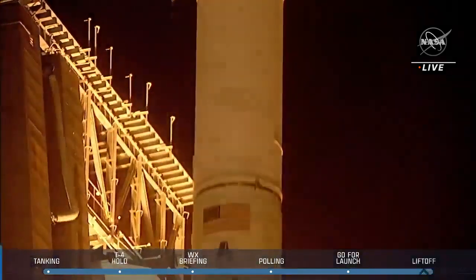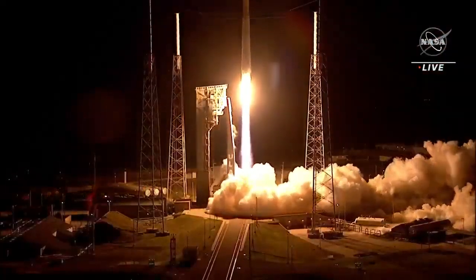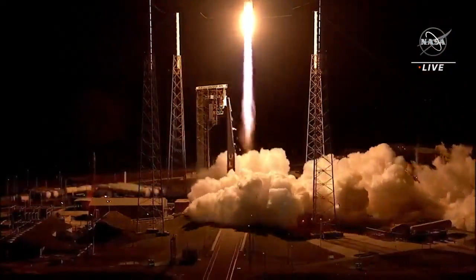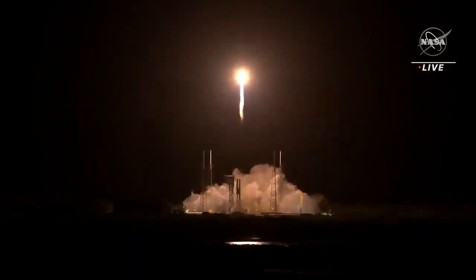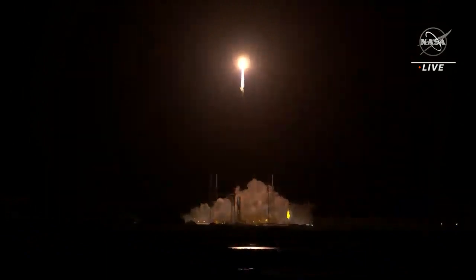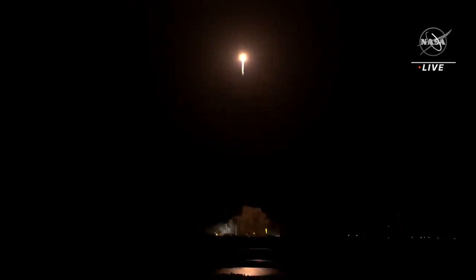Atlas V takes flight, sending Lucy to uncover the fossils of our solar system. Tower clear. The vehicle has begun the pitch yaw roll maneuver. Now 30 seconds into flight, vehicle is 0.6 miles in altitude, traveling at 939 miles per hour.